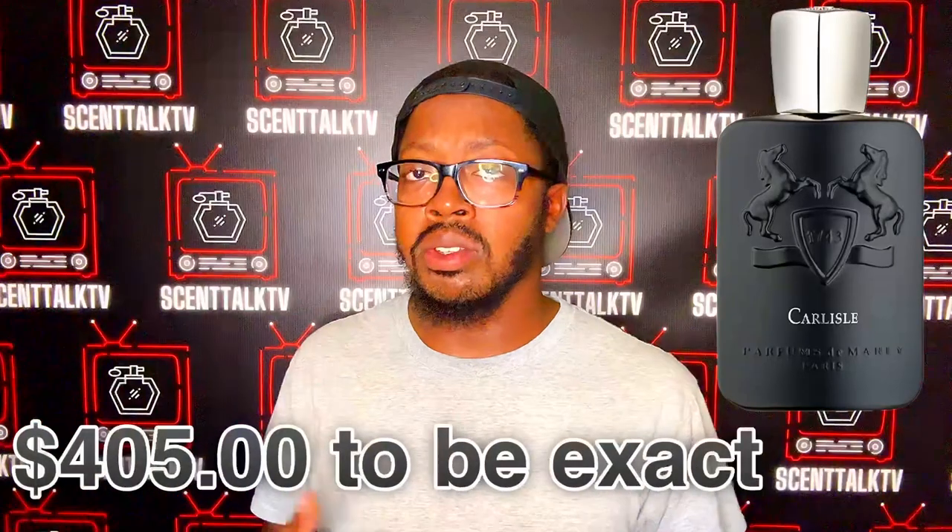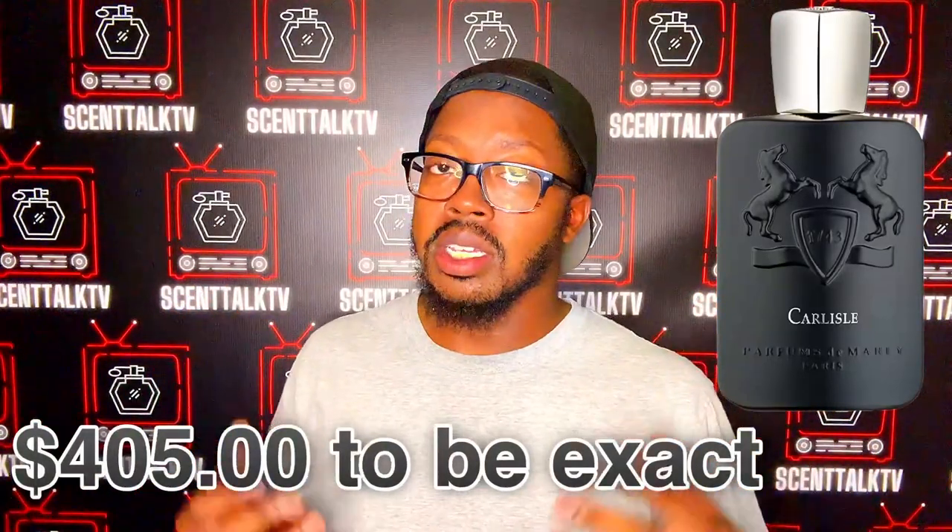Is it worth full retail? No. If you can find it cheaper somewhere else, do that. But does it smell like $200 or $300? Yes, it does. Is it worth it to me? No — because if I had money to just blow, yeah, I'd buy a bottle, but since I don't, I'm not. But if it's for a good price, I would definitely buy it. If I had the money, I would definitely buy it at retail because it smells that good. But I wouldn't buy a full bottle at retail.